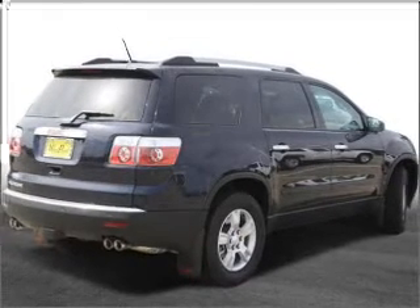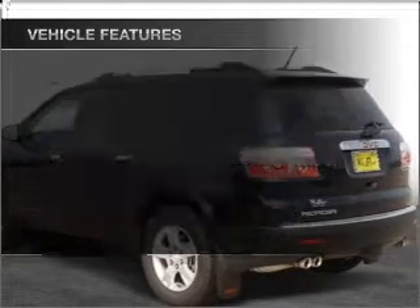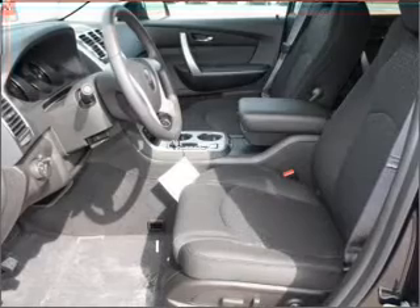The anti-lock braking system will keep you safe on the road. Plus, enjoy these notable features that are included in this vehicle: air conditioning, power door locks, power windows, power steering, cruise control, power mirrors, an alarm system, and an AM-FM stereo with a CD player.